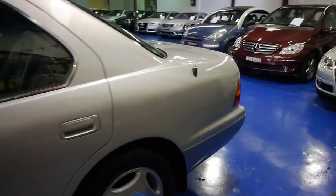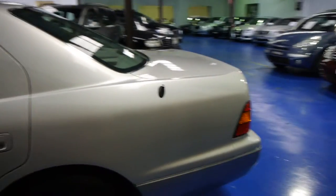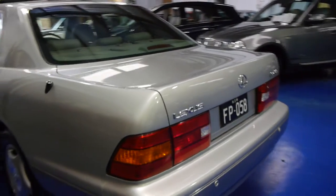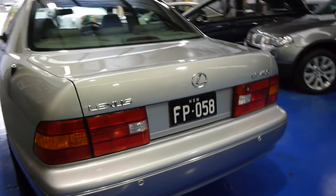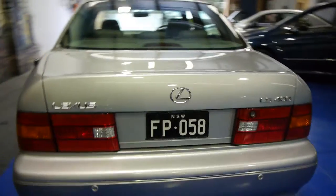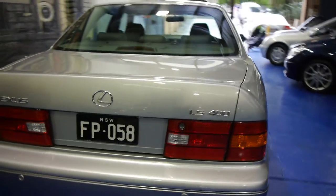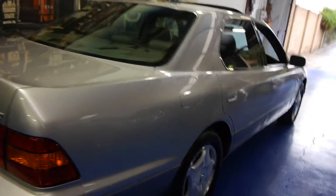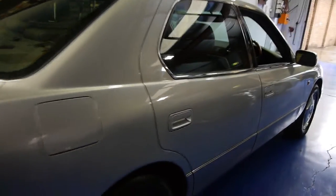Log books are good, timing belt was done at the major service at 100,000 kilometres, and the silver with the light grey leather interior is lovely. These number plates will not come with the car as they're the previous owner's personal plates — we traded this car on a less mileage LS 400, as he wanted a really low mileage car.